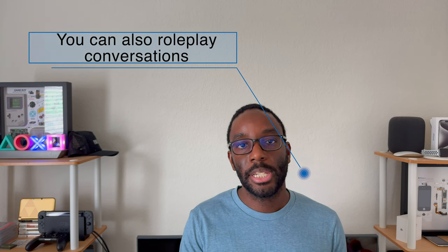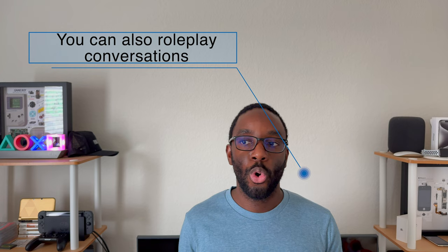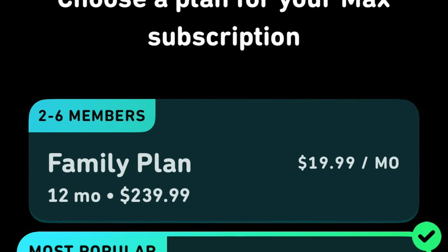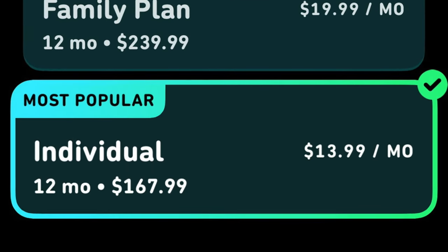With Duolingo Max, you'll be able to have the AI explain the answer to you, just in case you were confused about the question or why your word was not the correct word. These tiers can cost a little bit of money, so if it's not in your budget, I highly suggest that you stick to the free tier, because all you would need to do is just bear through an ad after completing every lesson.